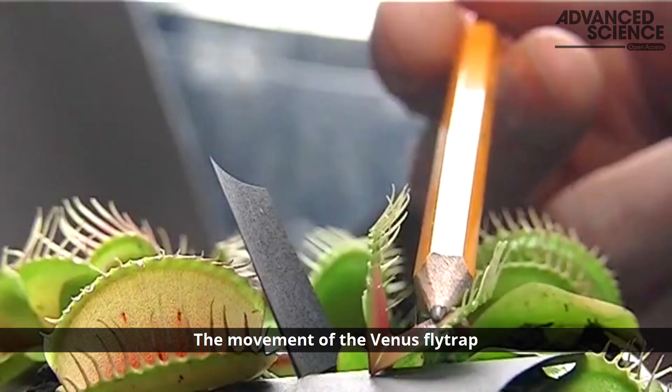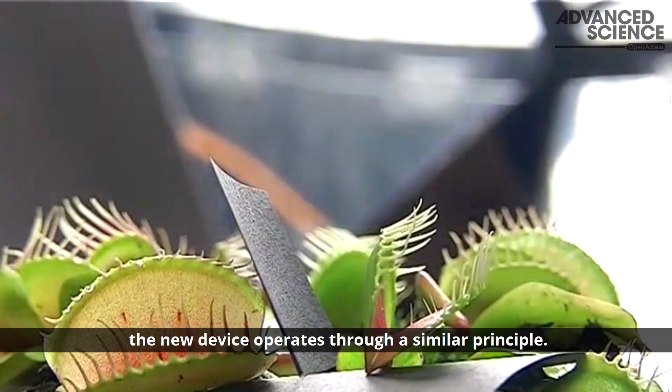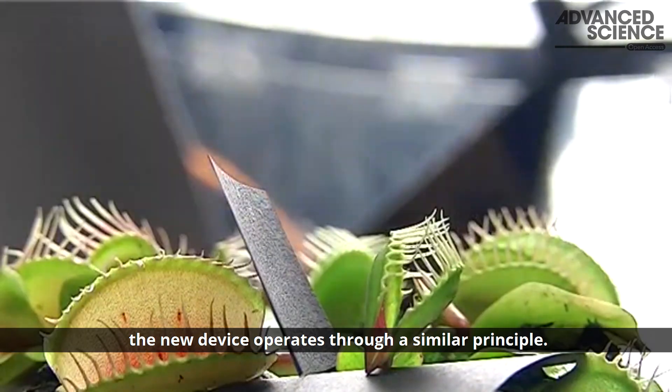The movement of the Venus flytrap relies on mechanical instability within the organism. The new device operates through a similar principle.